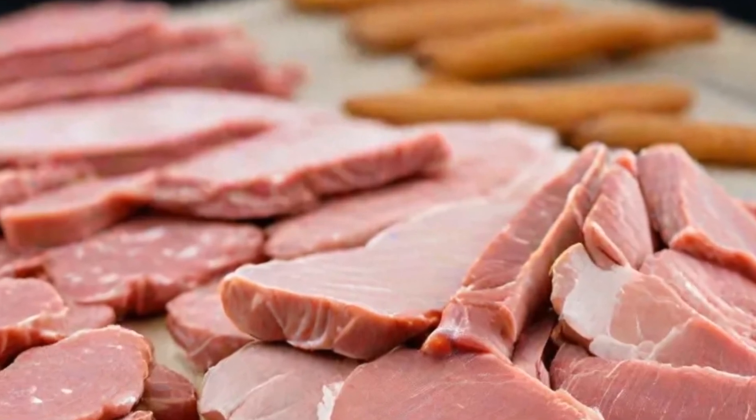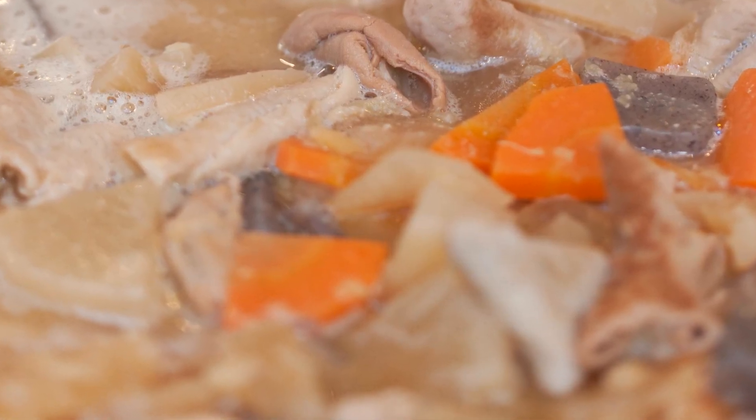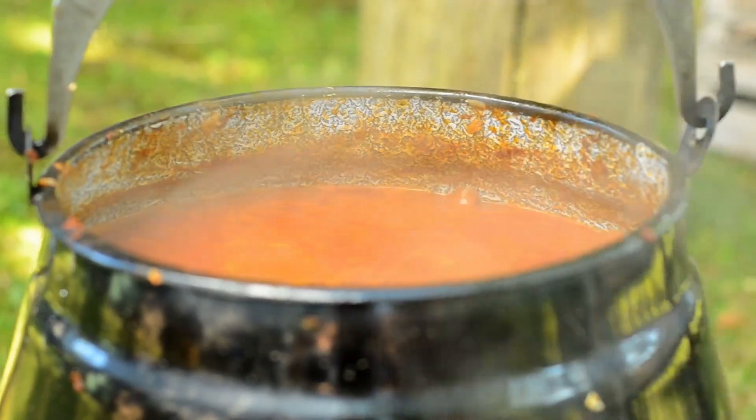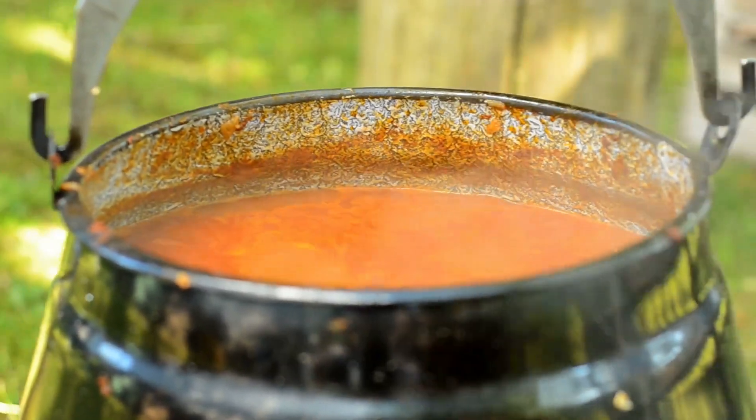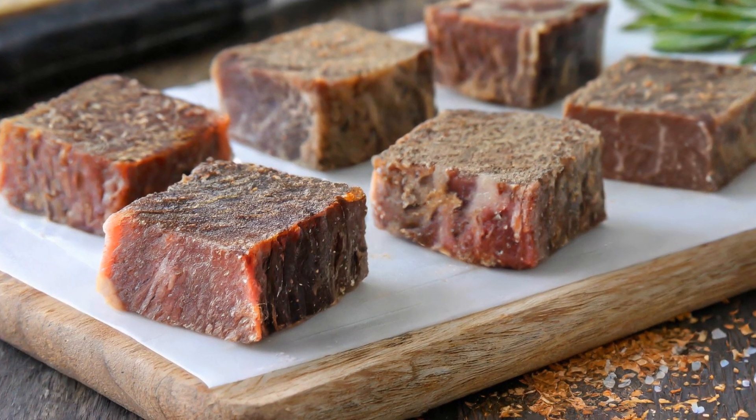Freeze-dried meats are not to be overlooked. They're ideal for quick stews and sandwiches, especially when you're out in the great outdoors. Imagine sitting by the campfire, savoring a turkey stew with sweet potatoes and beets, all made possible with the convenience of freeze-drying.